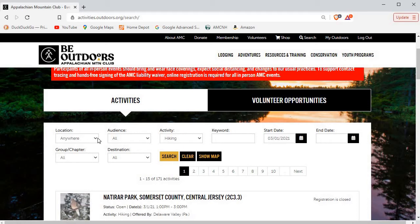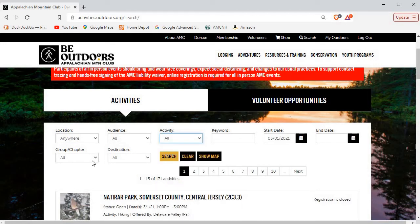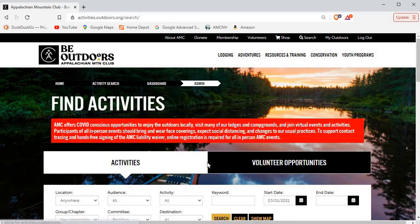If we want to take this and leave it as 'anywhere,' remove the hiking filter, set it to 'all,' then go to the group and select the New Hampshire group and set the committee to paddling — or alternatively set the activity to paddling — and search, I'm back to the seven activities that I showed you at the start of this video.